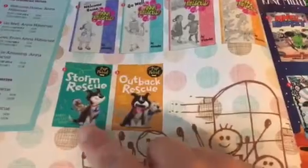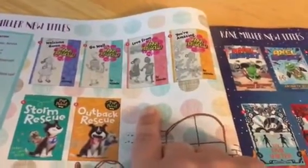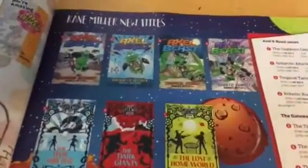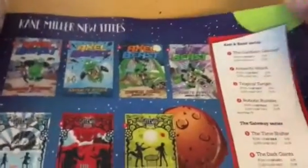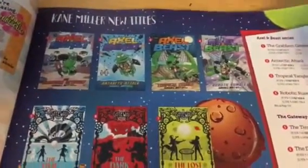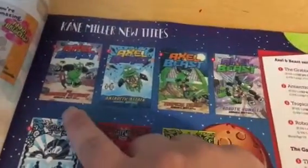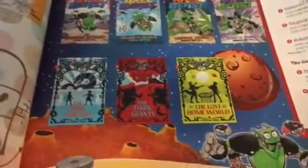A couple of new titles added to some series that we already offer — the Pup Patrol books. And then Anna Hibiscus got a whole makeover; the cover page has different artwork now. Axel and Beast is a brand new series — that one's going to be really fun for comic book and graphic novel lovers. It's an adventure series about a little boy and his robot. And then we have some more additions to our Gateway series.